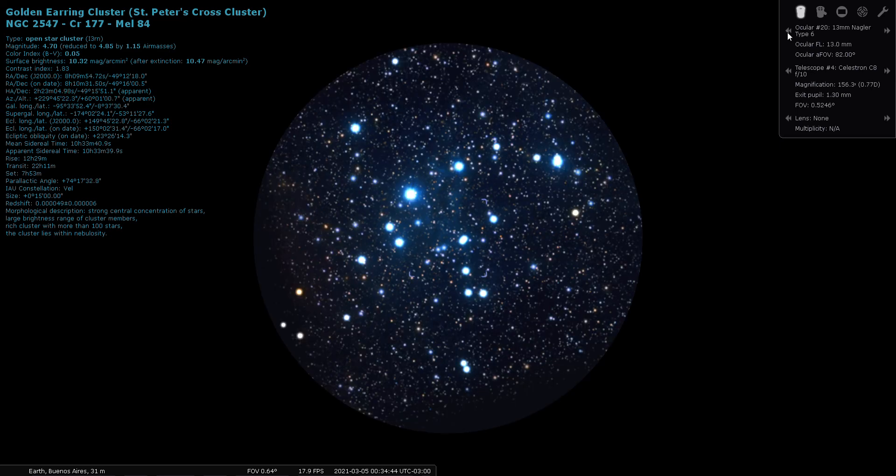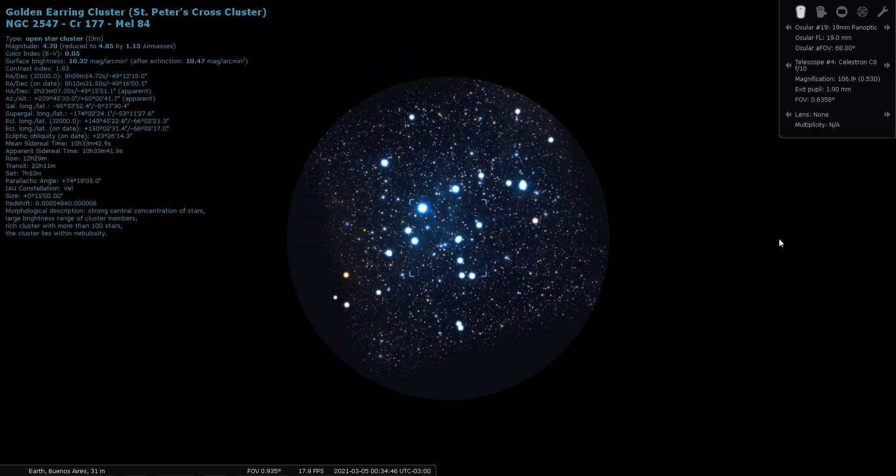We're going to go with a 19mm Panoptic and you can see it's even got a little bit of color differences in the members — you've got some gold, some blue, even a little reddish one here and here. Very nice. It is NGC 2547, also known as the Golden Earring Cluster or Collinder 177.